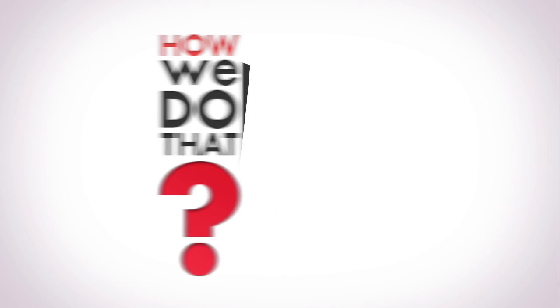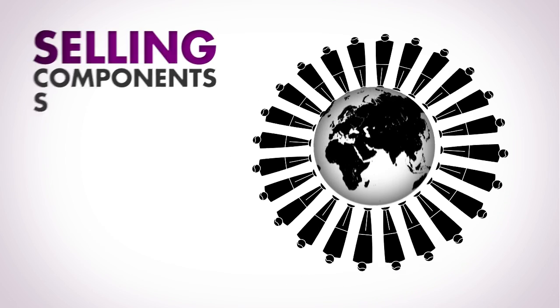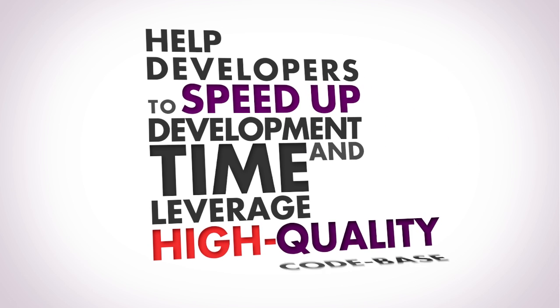How do we do that? Professional developers from anywhere in the world wanting to sell components and source code for mobile platforms are joining Chupa, so that will help other developers to speed up development time and leverage a high-quality code base.